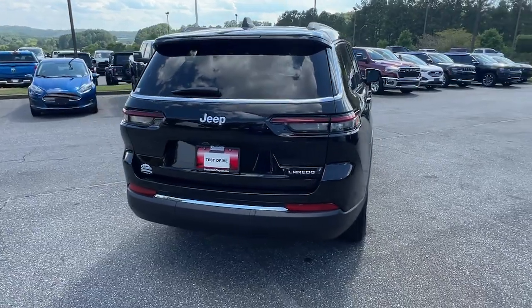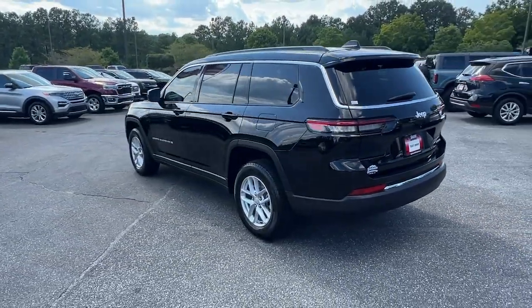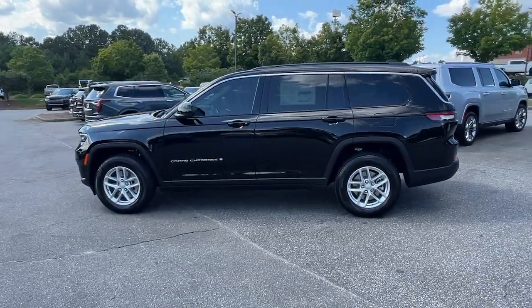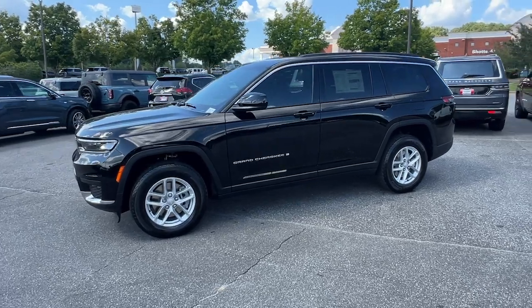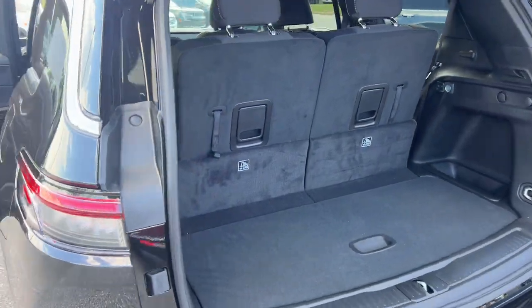The following are some of this vehicle's highlighted options: keyless entry, power liftgate, backup camera, heated mirrors, satellite radio, remote engine start, rear AC, electronic stability control, aluminum wheels, third row seat.